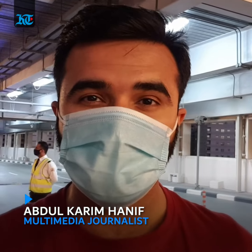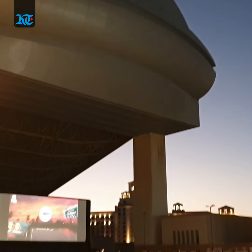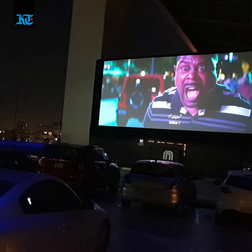Hello everyone, this is Abdul Karim from Khaleech Times. We're trying out the new Vox Drive-In cinema here at Mall of the Emirates. It is the latest cinema experience to join the United Arab Emirates and it is a fantastic new spot — let's check out how it turned out.